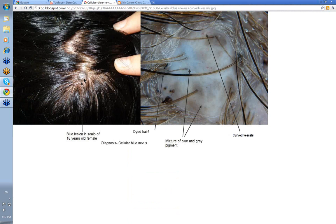Here's another one in the scalp — blue lesion in the scalp of an 18-year-old female, with dyed hair. There's a mixture of blue and grey pigments depending on the depth of the dendritic melanocytes. Also note these little curved vessels, which are a feature of dermal nevi — they can also be a feature of some cellular blue nevi.